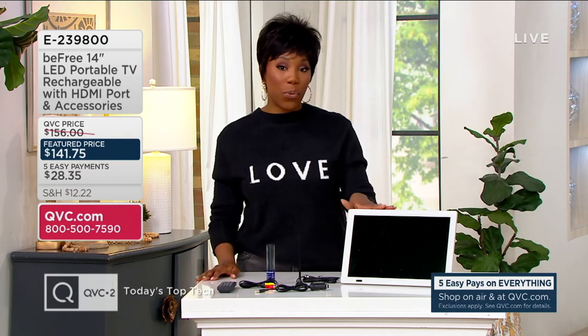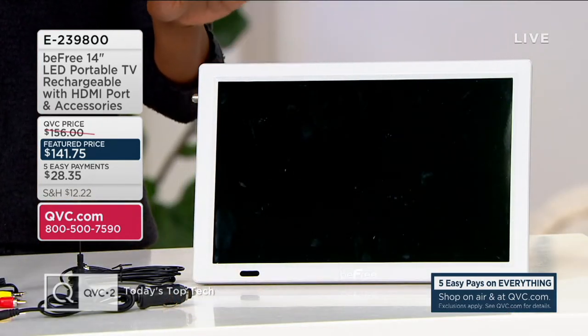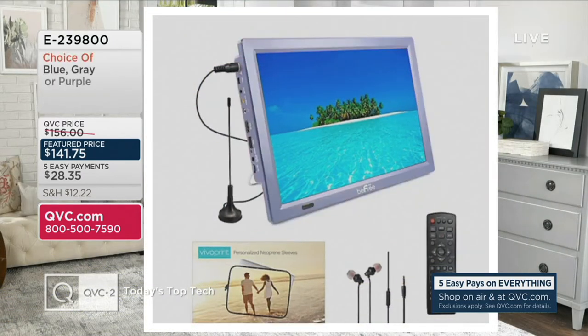We have the gray and two other color choices — purple and blue, which is our most limited option. With our feature price, you're saving just over $14 off our usual QVC price. Item number E239800, that's $28.35 with five Easy Pays.